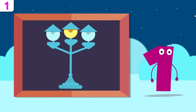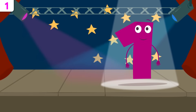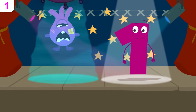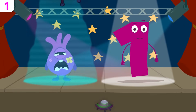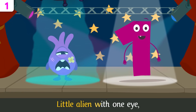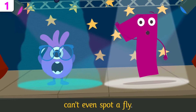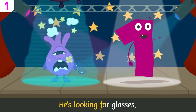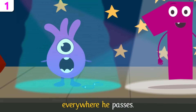Hey, what if we liven things up a little with a song? Will you sing along? Little alien with one eye can't even spot a fly. He's looking for glasses everywhere he passes.